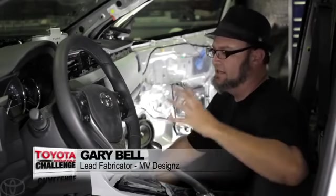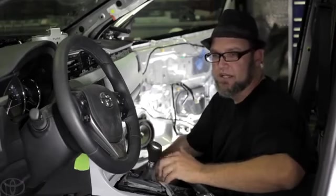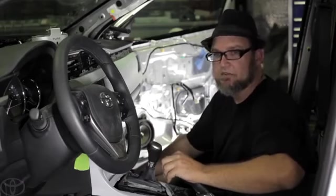Everything about this car would just scream Drew. I think every little aspect of this car was just built around him. What's really going to set apart this Skullcandy build for Drew is this high-tech, integrated feel that nobody else is really doing, and hopefully it'll help us win the Toyota Dream Build Challenge.